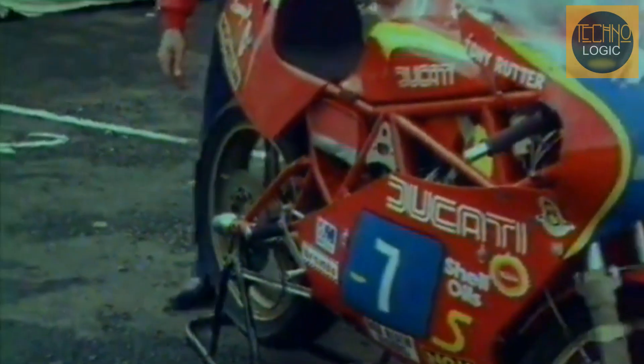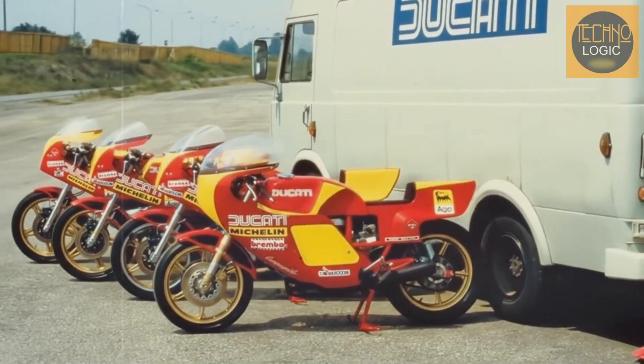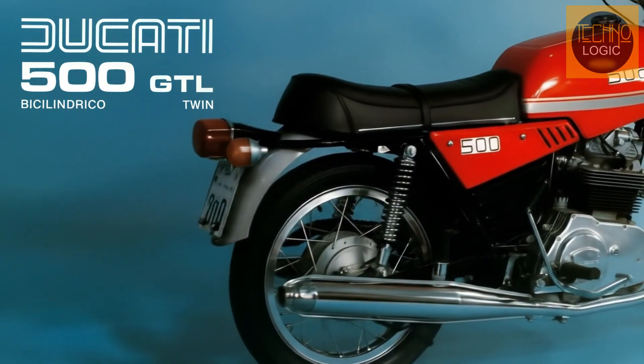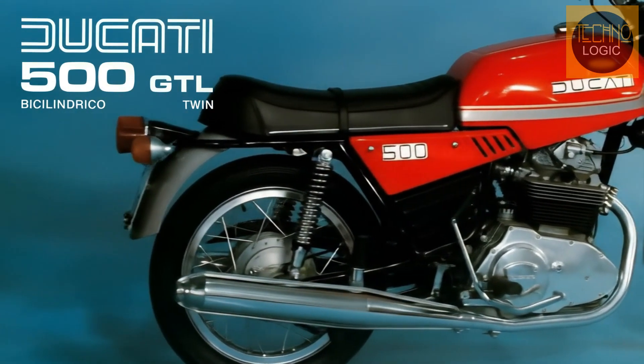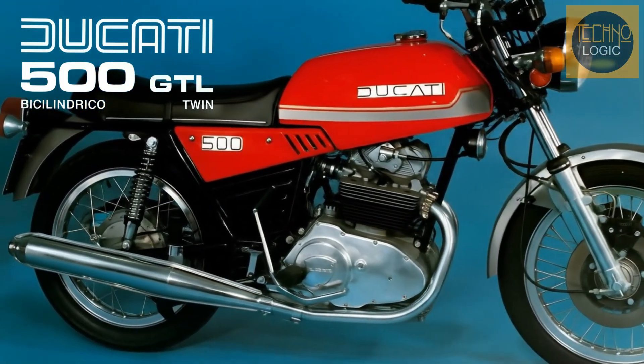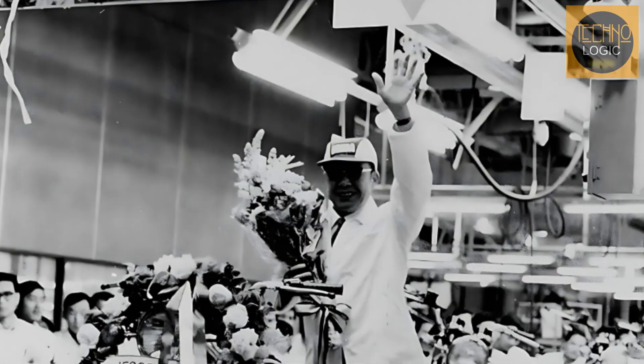The history of a company is often marked by turning points — moments where a major challenge opens the door for innovation. For Ducati, that moment came in the form of the Panta 500. However, to understand the significance of the Panta, we first need to look at the product that preceded it: the Ducati 500 GTL, a motorcycle that negatively impacted the company's reputation and became the catalyst for a change in direction.